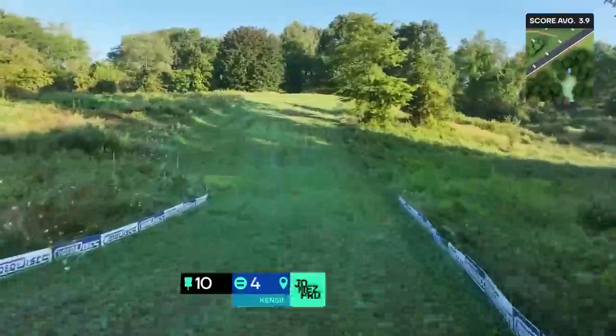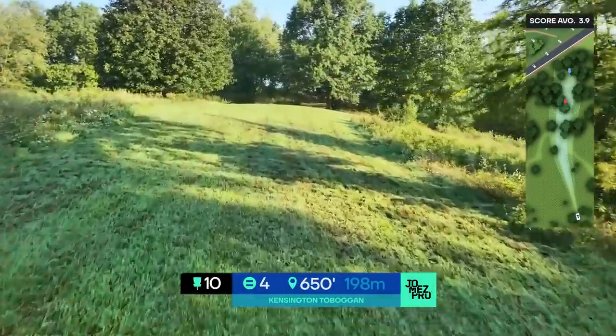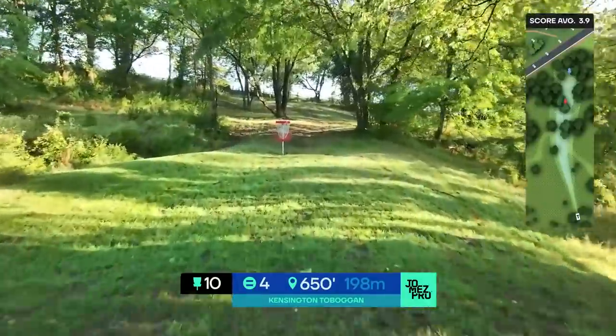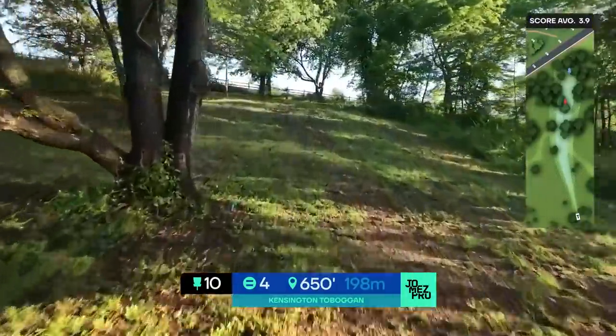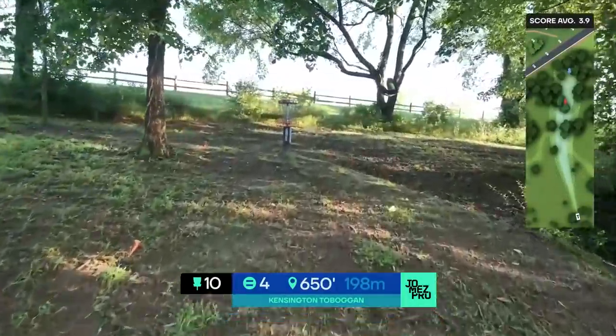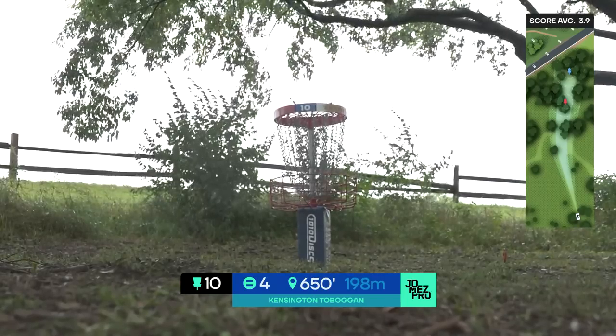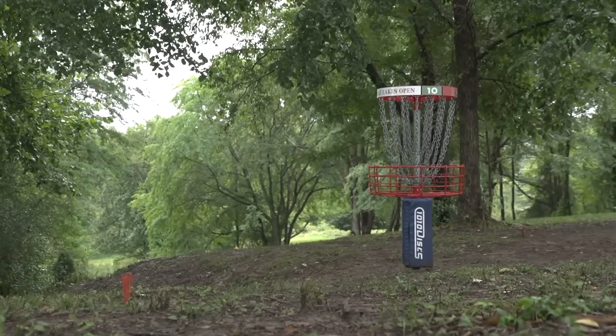Kevin Jones is off to a great start in the front nine here in round two. Eagle is just one shot back, just like Chris Dickerson. But a lot of players had that three-stroke cushion they started the round with — it's now gone as we head into the incredibly difficult back nine.